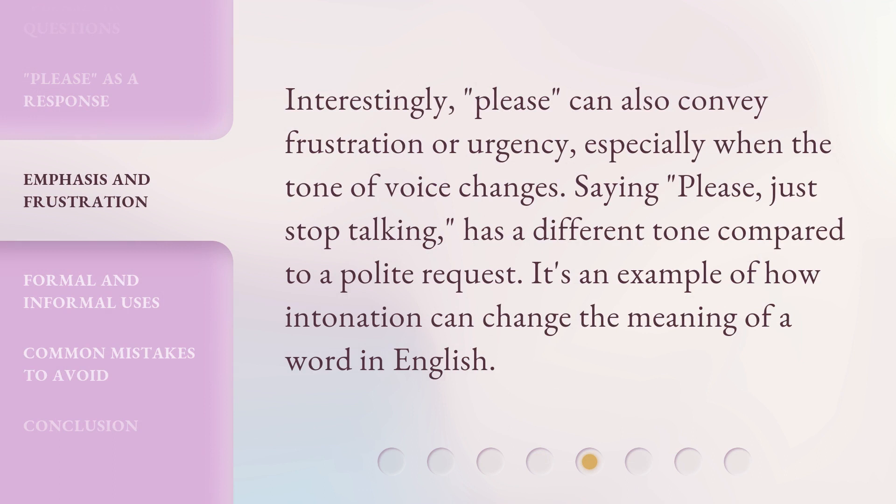Interestingly, 'please' can also convey frustration or urgency, especially when the tone of voice changes. Saying 'please, just stop talking' has a different tone compared to a polite request. It's an example of how intonation can change the meaning of a word in English.